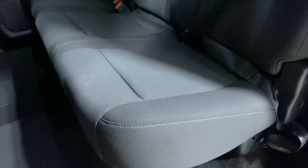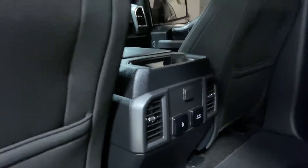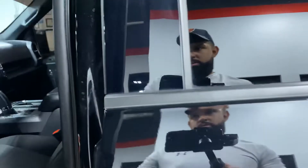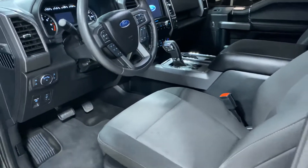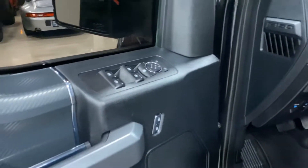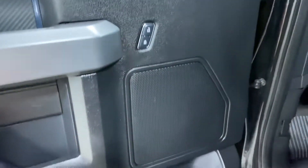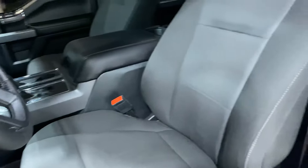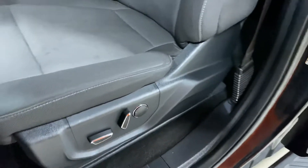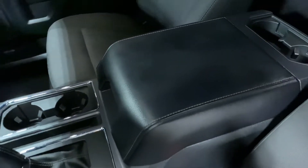The back seats are in great shape. Back here you have your AC controls and chargers. The windows are tinted dark so it doesn't let a lot of light in. There's faux carbon fiber trim. As you can see, the seats are in good shape — no rips or tears. Likewise with the center console.